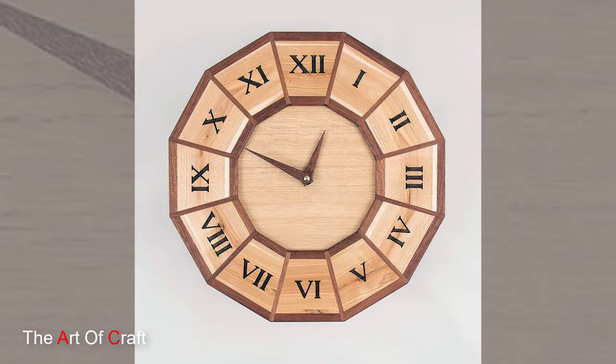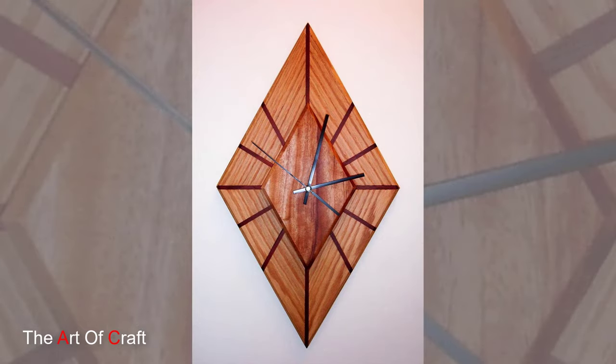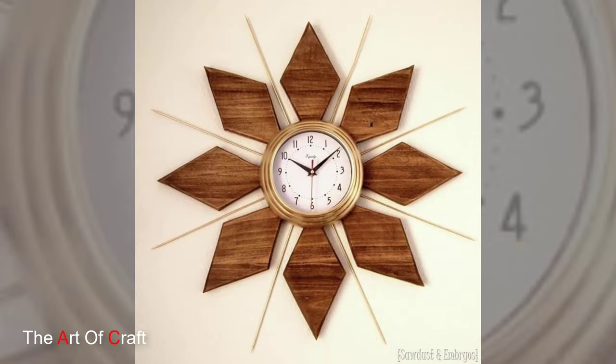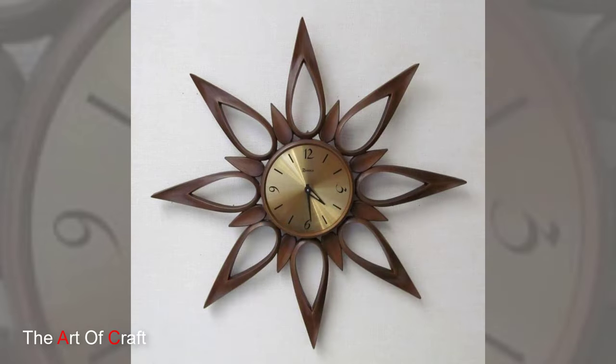Functionality merges seamlessly with form in wooden wall clocks. The clock faces, usually made from materials like brass, stainless steel, or painted wood, contrast beautifully against the natural tones of the wooden frame. The choice of clock hands, whether slender and sleek or bold and ornate, complements the overall design, enhancing readability.